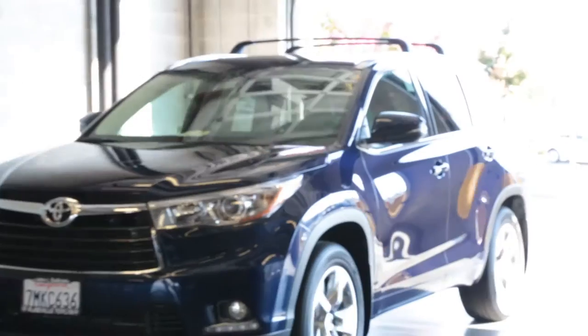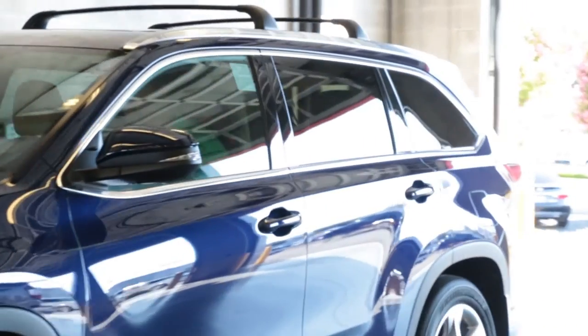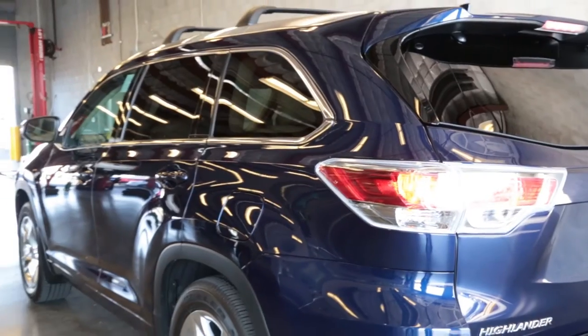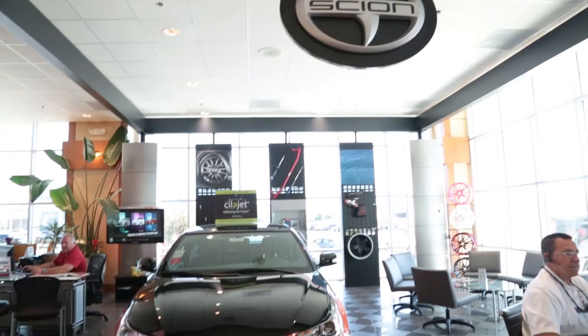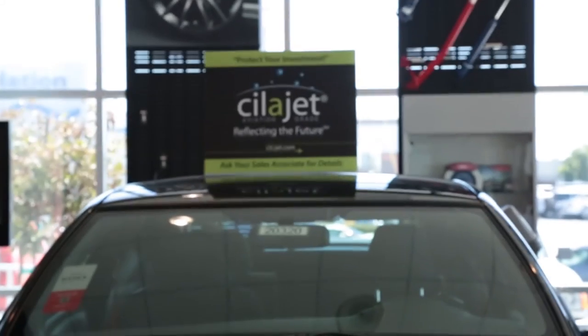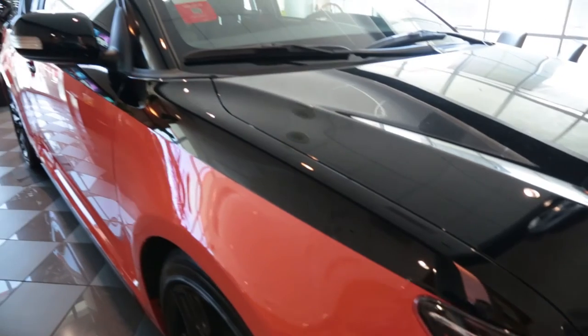For me, I have to see it with my own eyes. Anything that we sell, I want to believe in the product. I've used other products in the past and this is by far a superior product. It really does bring, on a used car, the paint kind of back to life a little bit. We have it on the car in the showroom. We like to show that to customers and that makes a big difference for them to be able to see it. It's the best possible product that we can put on a vehicle for our customers.